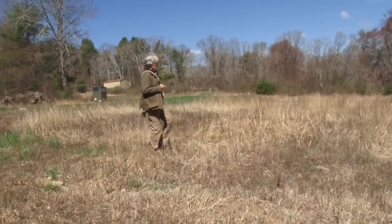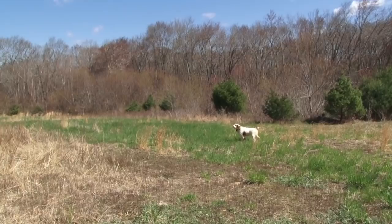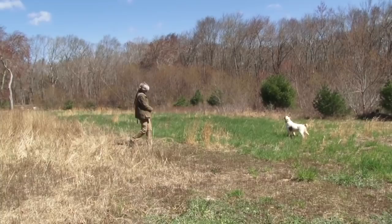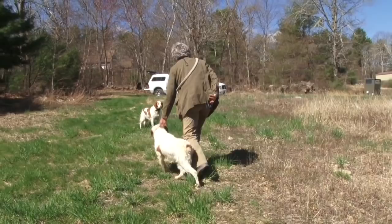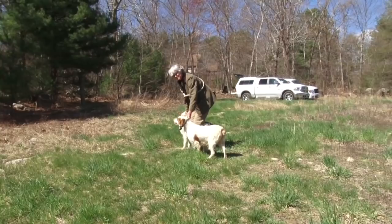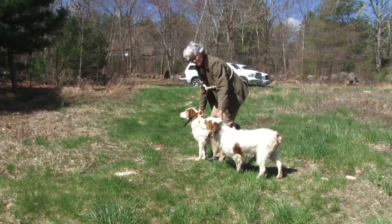She's simply observing him. Whoa. And we have both dogs under control. We could have shot birds, but we're simply training and observing the backing process.